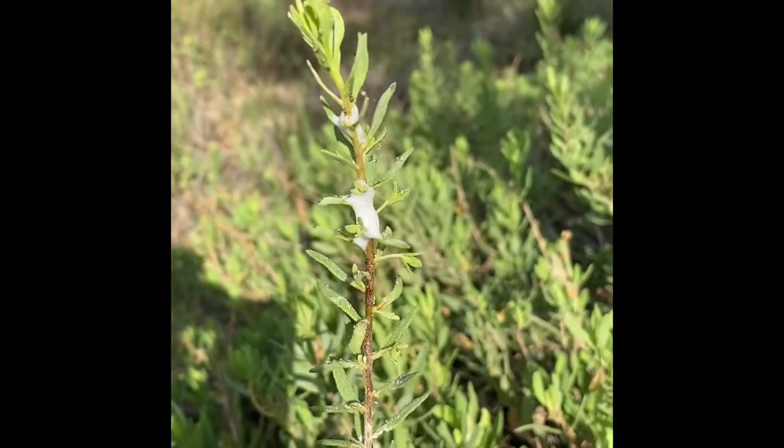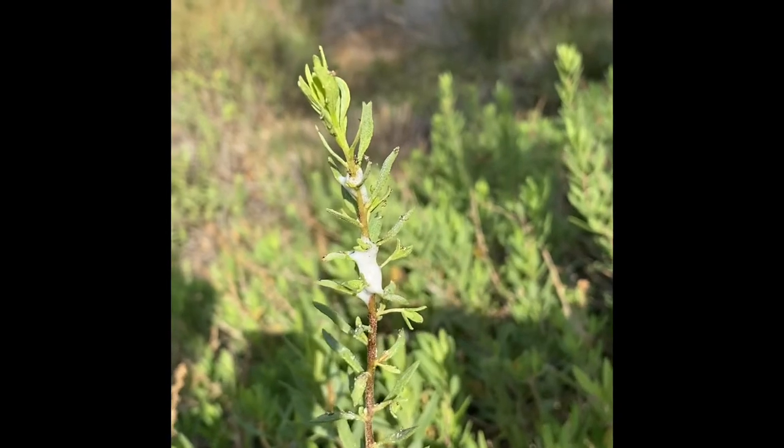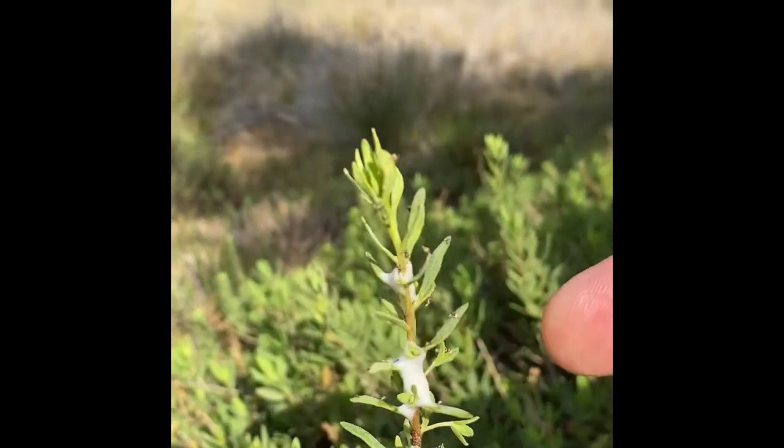It's a froth that is made by an insect called the spittle bug. It creates this froth so that it can hide within there, and things like birds will avoid it.